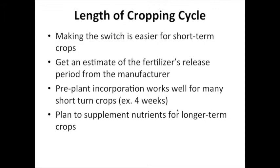One of the most important things to decide in starting to use organic or organo-mineral fertilizers is the length of the cropping cycle. It's definitely much easier to use them with shorter cropping cycles. The manufacturer of engineered organic fertilizers will provide an estimate of the nutrient release, and pre-plant incorporation works really well for many short-term crops that turn in say four weeks. As the crop production cycle lengthens, you'll need to think about strategies to get additional nutrients to the crop after the pre-plant amended nutrient supply is expired.